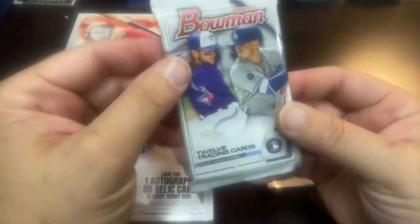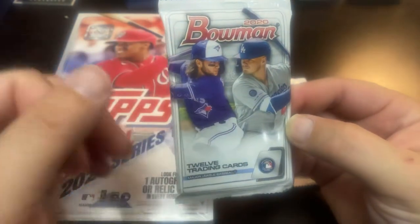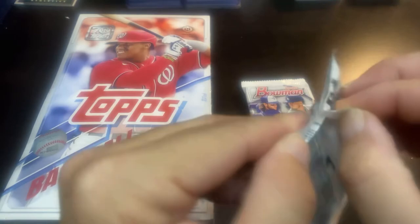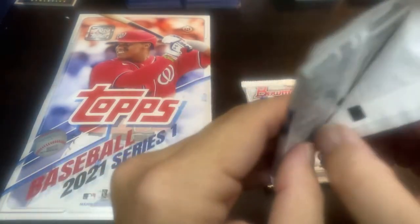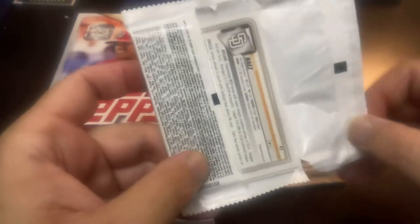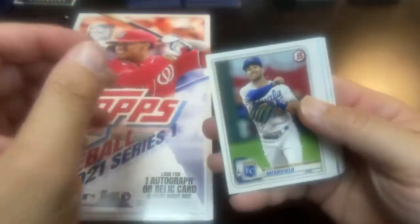I got a lot of stuff done. Of course the 2020 Bowman has the Bo Bichette, Gavin Lux, Luis Roberts, Jason Dominguez, and Bobby Witt Jr. — those are the prospects in here. So I figured it'd be worth giving it a shot and see what we find in here. Not a bad pickup.